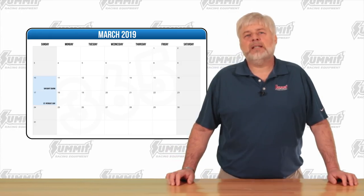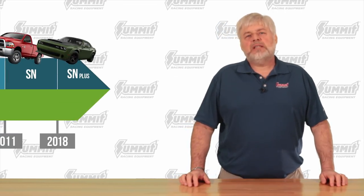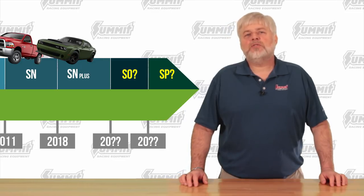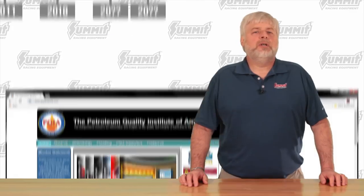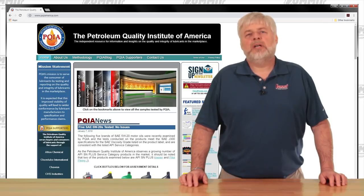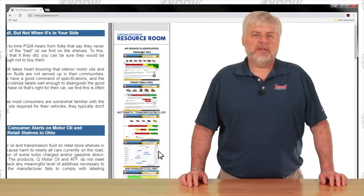One more note: this video was filmed and posted in early 2019, and as time goes by, more classifications will emerge. API may eventually release SO and SP classifications, which will then shift the usability classifications, so it's good to stay informed. You can stay up to date by visiting www.pqiamerica.com and clicking on their links to API service classification. Thanks for watching.